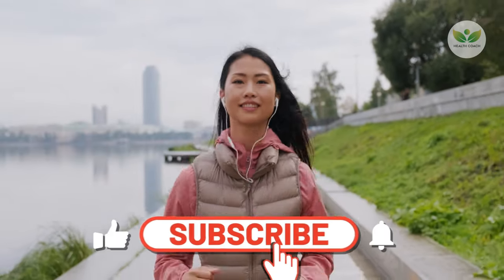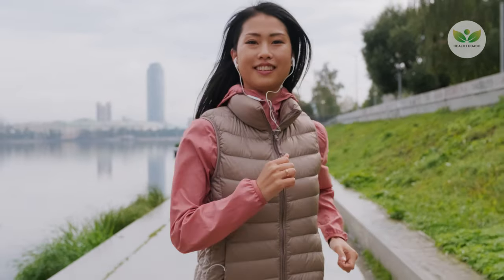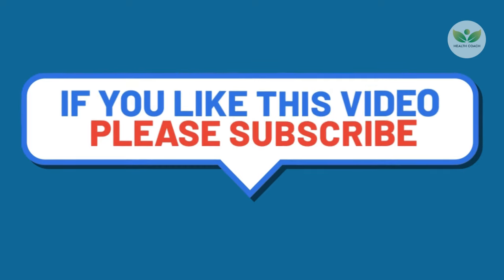If you find this video useful, please like and subscribe and share it with your friends. Thank you.